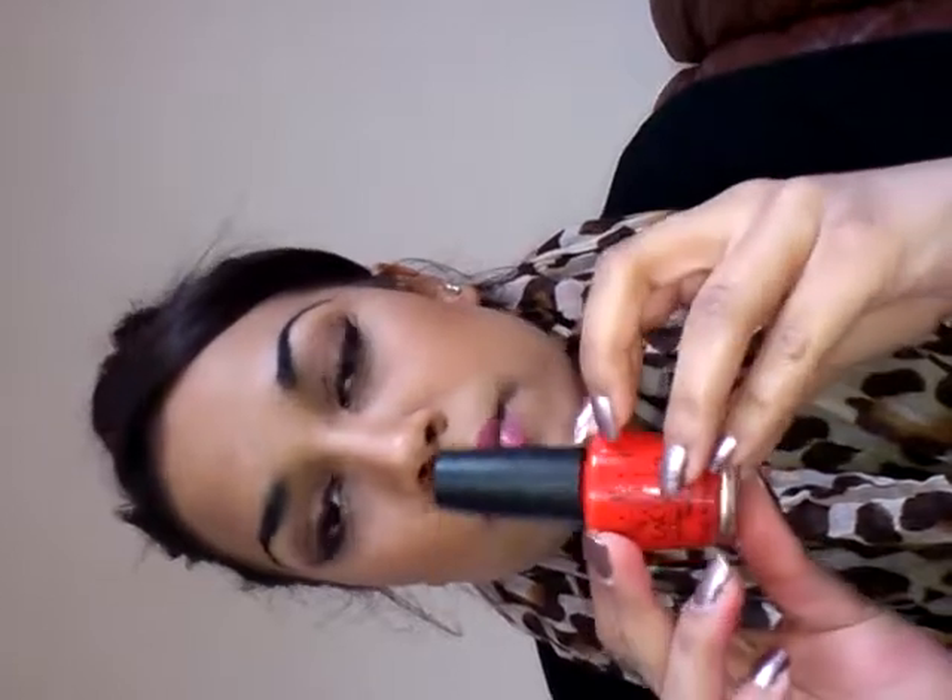Then we have the last OPI color - it's kind of an orange-red and it's called Tasmanian Devil Made Me Do It. So pretty, it's like the perfect summer-spring red. I love this color, it's perfect.